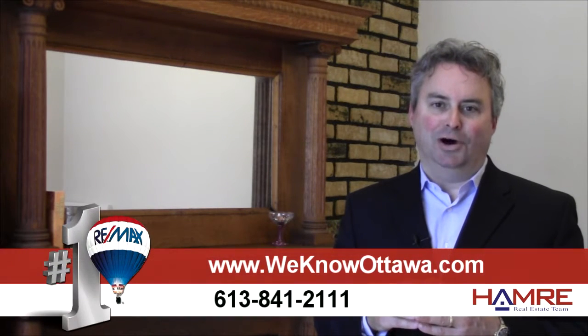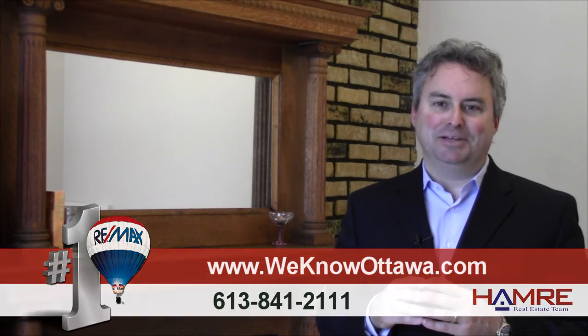We're really happy to have this as one of our listings. To view the details, please visit our website at WeKnowOttawa.com. This is Greg Hamry from the Hamry Team — we hope to see you soon. Take care.